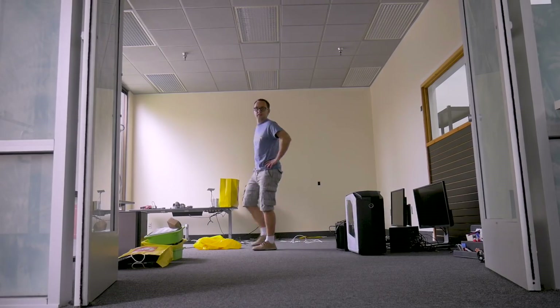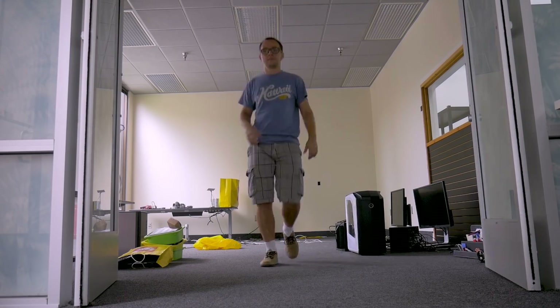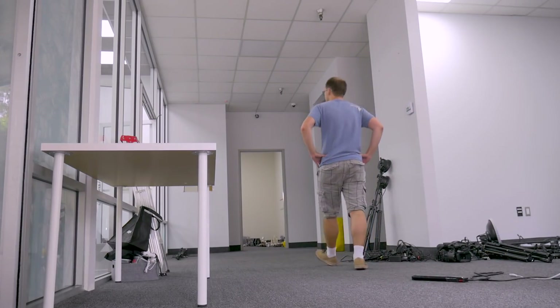Hey guys, welcome to the new office. Yesterday was pretty hectic and kind of chaotic to run a full vlog showing you guys what's happening. We are moving — the new space is enormous, it's like four times as big as our old office. And today we're moving the second of the three trucks full of stuff that will end up in this office.